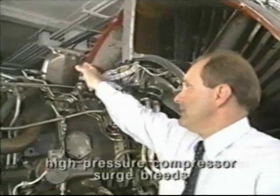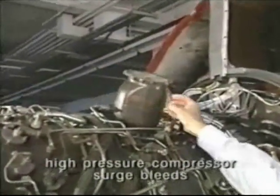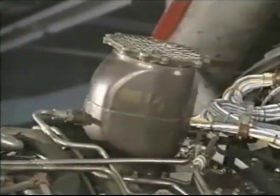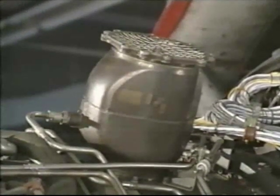This is one of the high-pressure compressor surge bleeds. This valve is controlled by the FADEC as a function of engine thrust and flight condition to maximize engine surge margin.